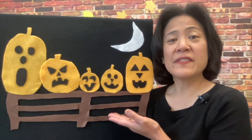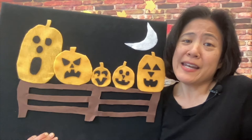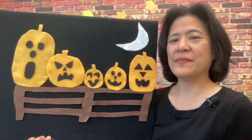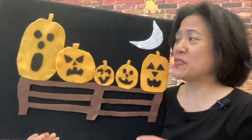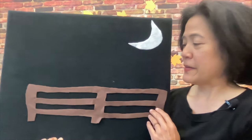Five little pumpkins sitting on a gate. The first one said, oh my, it's getting late. The second one said, there are bats in the air. The third one said, but we don't care. The fourth one said, let's run and run and run. The fifth one said, isn't Halloween fun? Then — ooh — went the wind, and out went the light, and the five little pumpkins rolled out of sight.